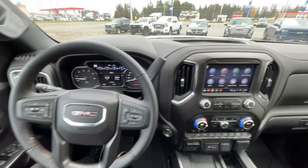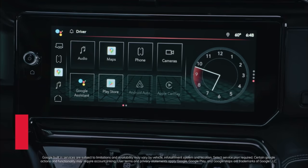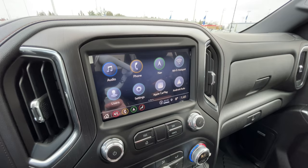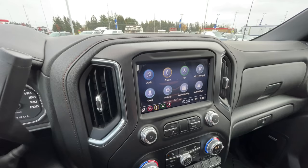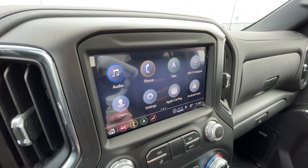The next difference is the infotainment screen. This is currently an 8-inch color touchscreen, which serves its purpose. However, the new screen is going to be a 13.4-inch color touchscreen. Not only is it larger, but it's going to have Google integration — all the icons will be operated essentially through Google. That does not mean you lose Apple CarPlay or Android Auto; it just means the icons are controlled through Google, which is a nice step up.